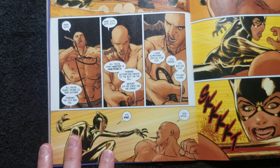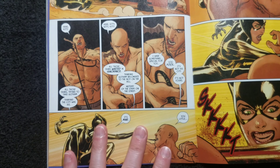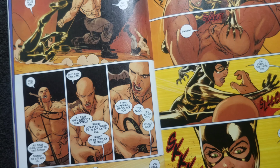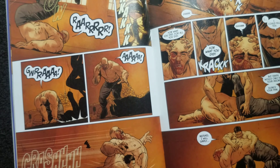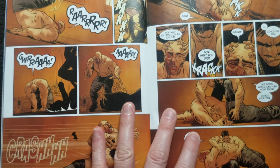Then she tells him, 'Gotham doesn't belong to Bruce or to you. It belongs to me.' Yes, queen. Whatever. Finally Bane manages to fend her off, but then Bruce takes him down because, of course, Selina softened him up for him.